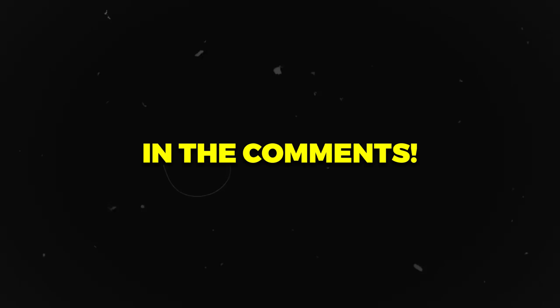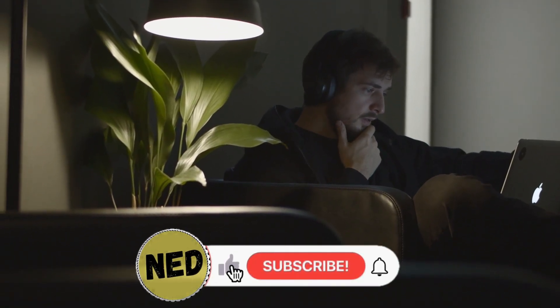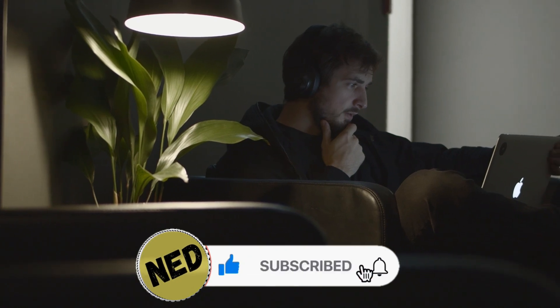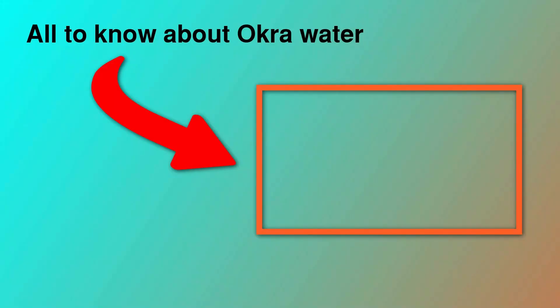Let us know your favorite juice in the comments. If you found this information helpful, please like and share the video with your loved ones. Subscribe to our channel for more health tips and natural ways to enhance your routine. And I might have one extra tip for you — okra water. This video about the benefits of okra water might change your daily morning routine.